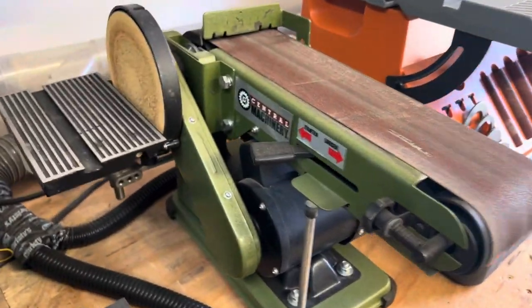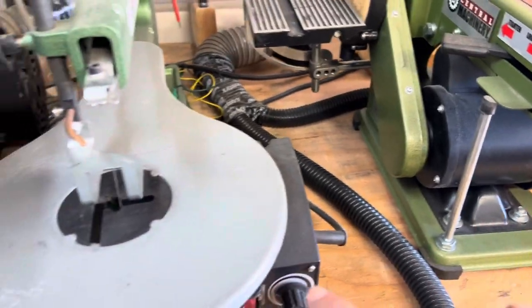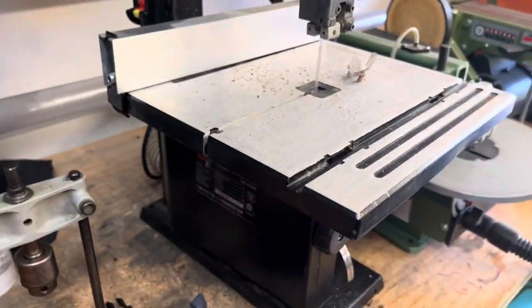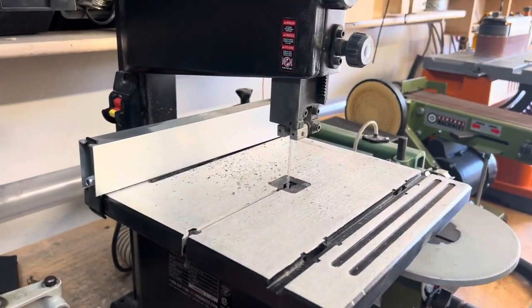My belt and disc sander, my scroll saw — these two are Harbor Freight, which are fine. This is my bandsaw — it's alright, I want a real one, but it did the job for $130 bucks.